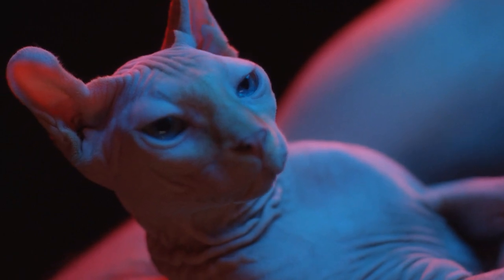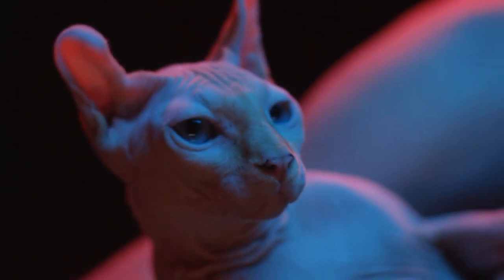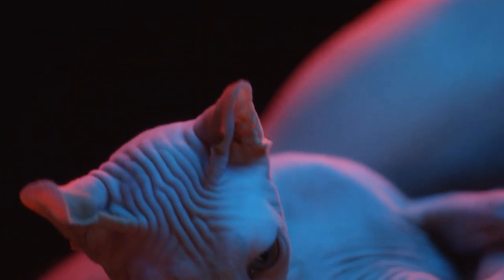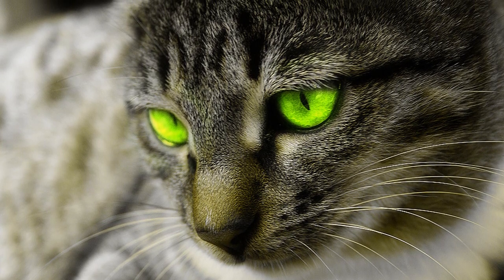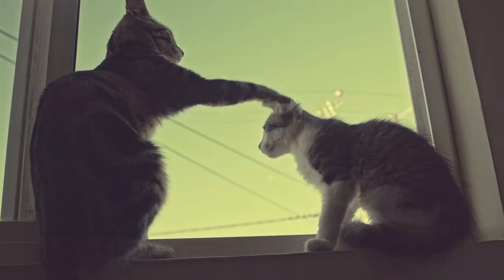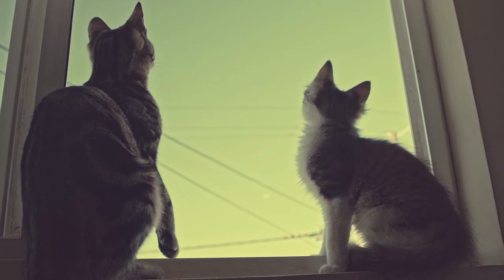Cats' pupils also play a vital role in their ability to see in low light. As mentioned previously, their vertical slit-shaped pupils can dilate to become large and round in low-light conditions. This expansion allows more light to enter the eye, making the most of whatever minimal light is available — a crucial adaptation for their nocturnal hunting habits. Their superior night vision isn't just a survival advantage; it's also an aspect of their behavior.